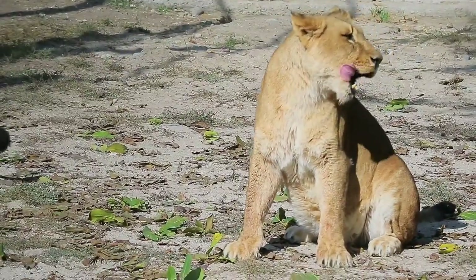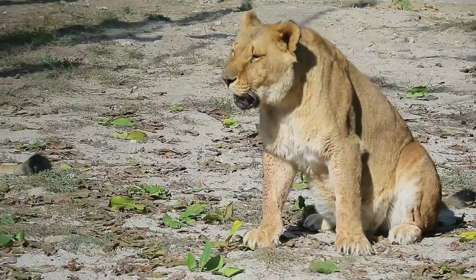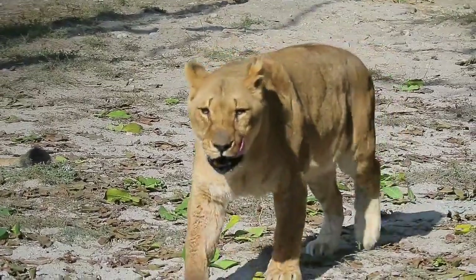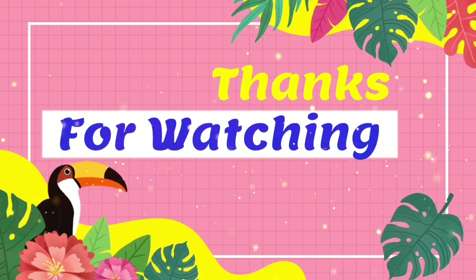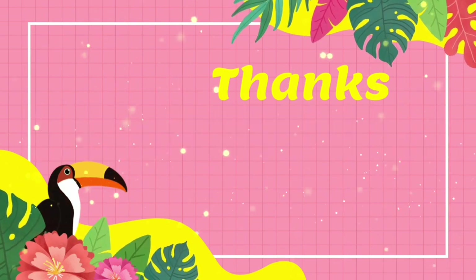Lions proclaim their territory by roaring and by scent marking. Their distinctive roar is generally delivered in the evening before a night's hunting and again before getting up at dawn. Males also proclaim their presence by urinating on bushes, trees, or simply on the ground, leaving a pungent scent behind. Defecation and rubbing against bushes leave different scents.